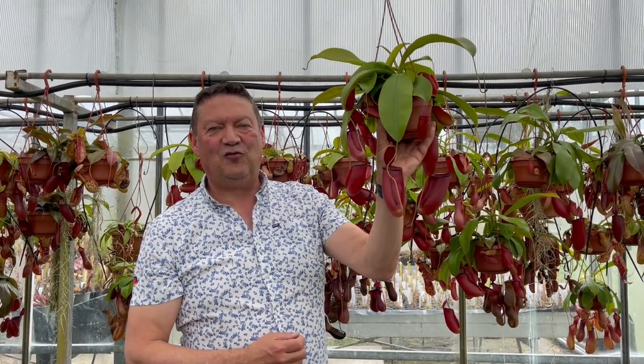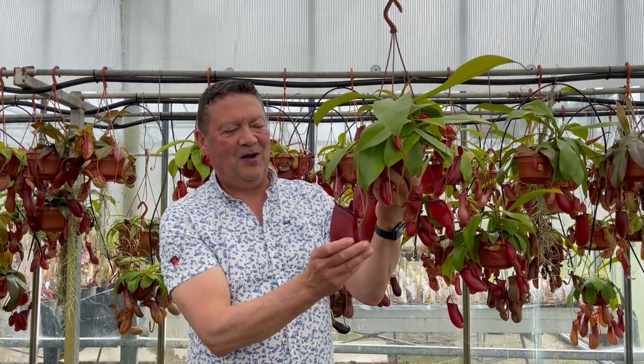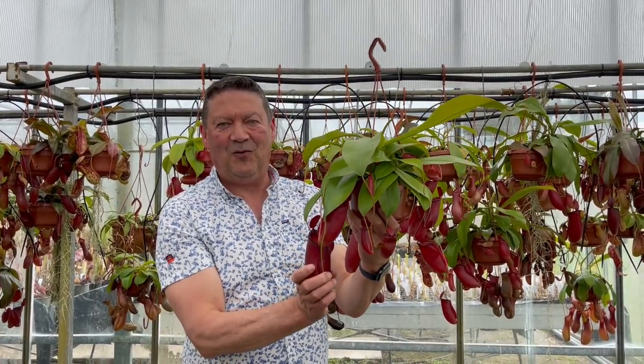A real must for indoors to give that tropical look, especially if you like to grow indoor houseplants. So why not give them a go — Nepenthes Bloody Mary, available on the website.